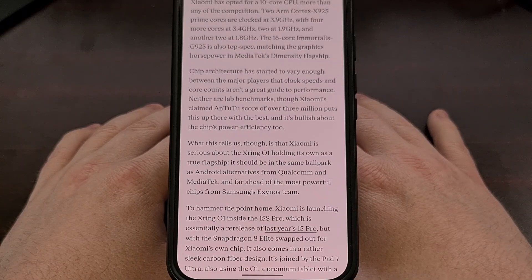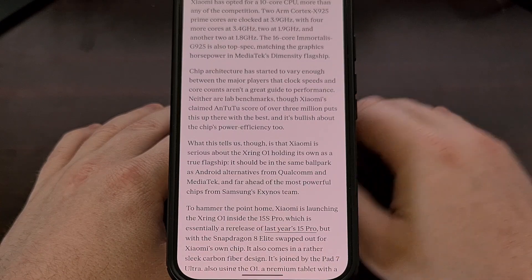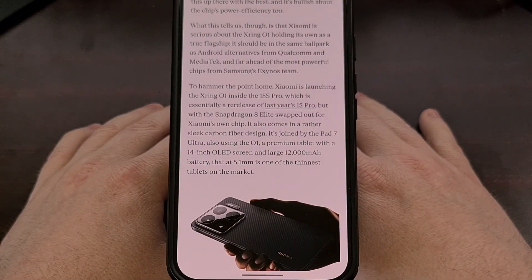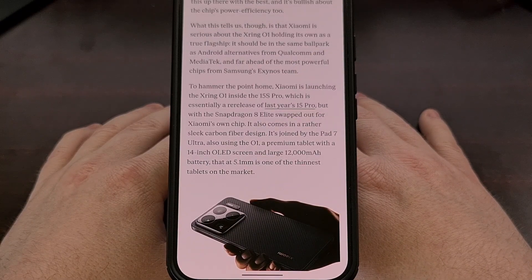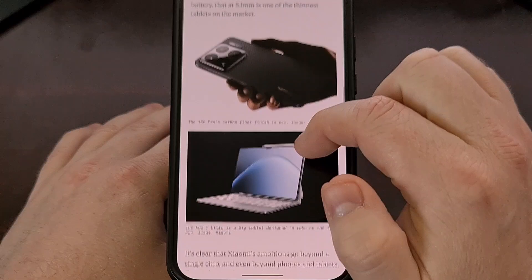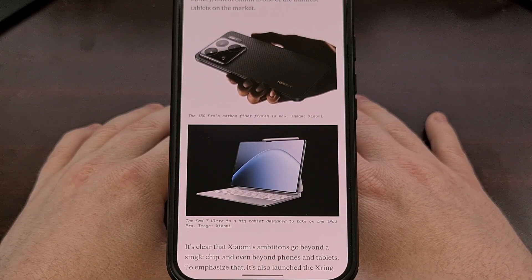We're said to expect the Xiaomi 15S Pro to be released soon, which will be the same as last year's 15 Pro but with the X-Ring Zero One swapped in and a carbon fiber design to go alongside it. They will also be launching the Xiaomi Pad 7 Ultra with this chip, and it's said to be one of the company's thinnest tablets to date.